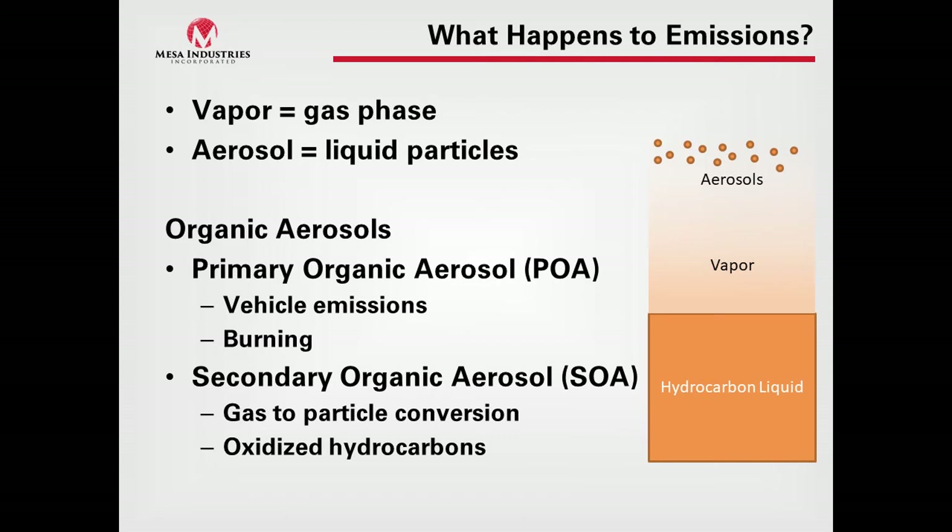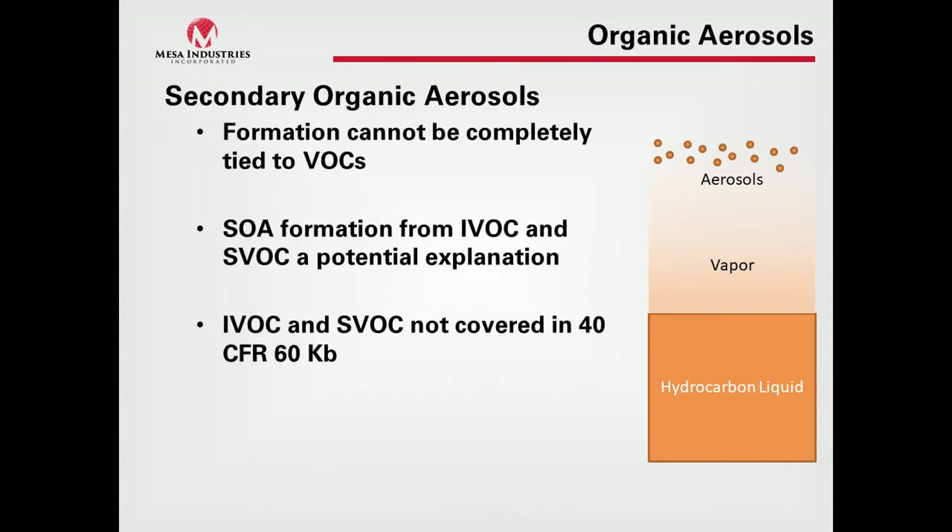Organic aerosols will reflect light, causing haziness in the atmosphere, and can promote ozone formation. Ozone is beneficial in the stratosphere but poses health issues at lower levels. Some research shows that secondary organic aerosol formation can't be completely attributed to VOCs — there are more organic aerosols in the atmosphere than can be accounted for by VOCs alone.